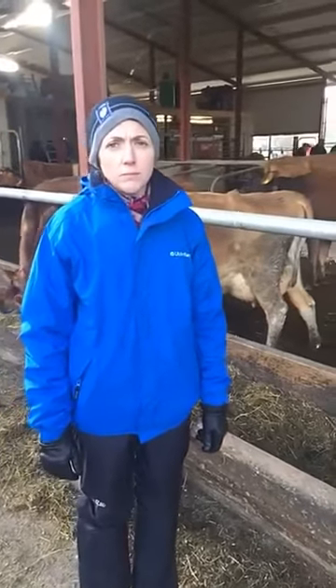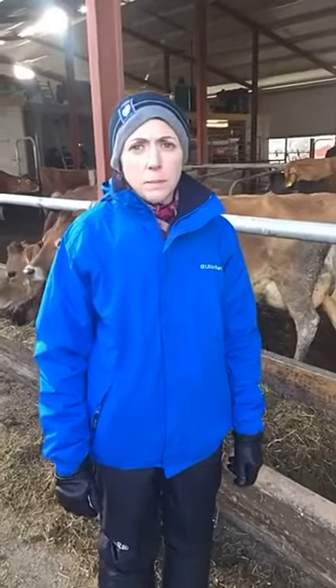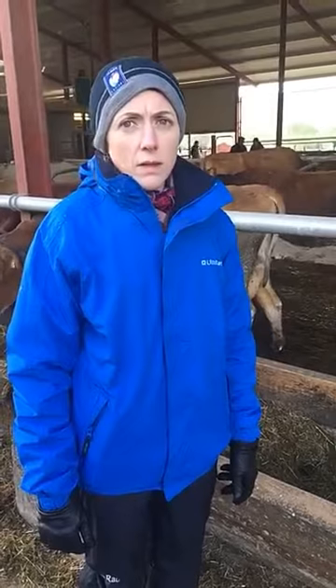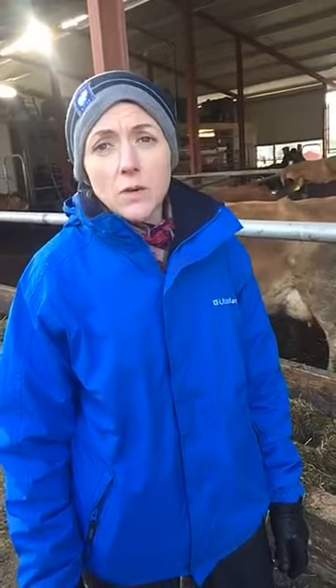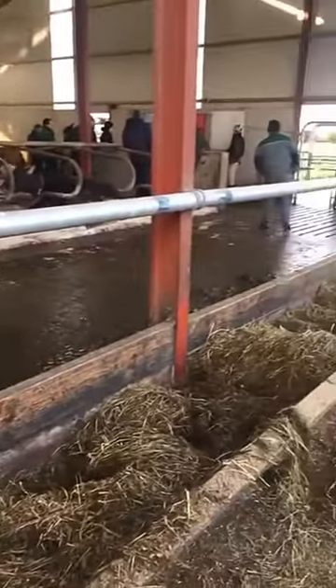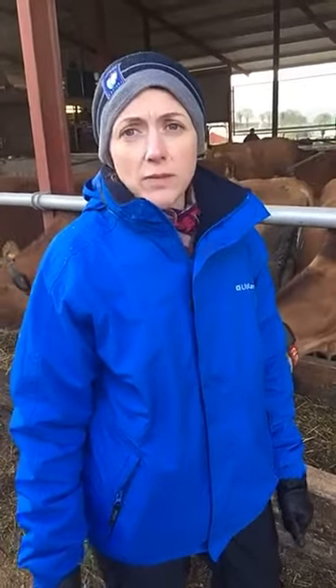Today we've got Ulster Bank as our partner, and we have Eilish Byrne, Senior Agricultural Advisor with Ulster Bank. Eilish, what's your take-home message for farmers today in terms of finance and lending? Ulster Bank is very supportive of the Irish dairy industry. We have a number of options available to farmers looking to invest in their business or entering the dairy sector. We have a dairy expansion loan option which allows farmers up to 24 months interest only, giving people time to fully develop their business.